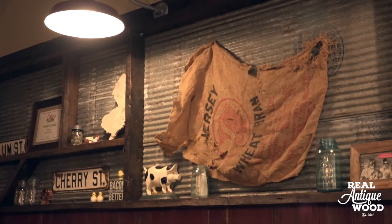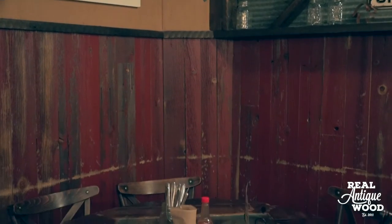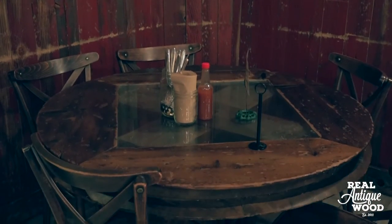From a potato sack with the word New Jersey on it, to even our table, which is an old antique wheel from a barn itself. It was just a really great match.